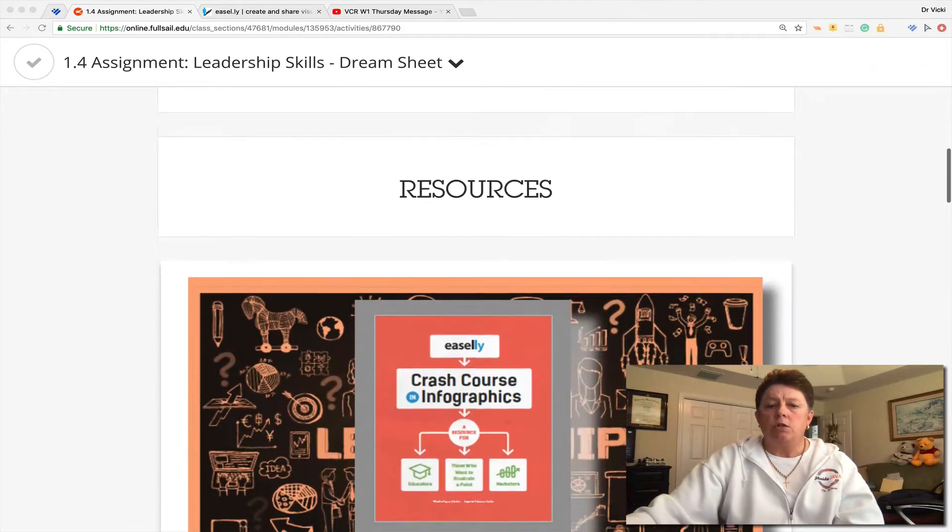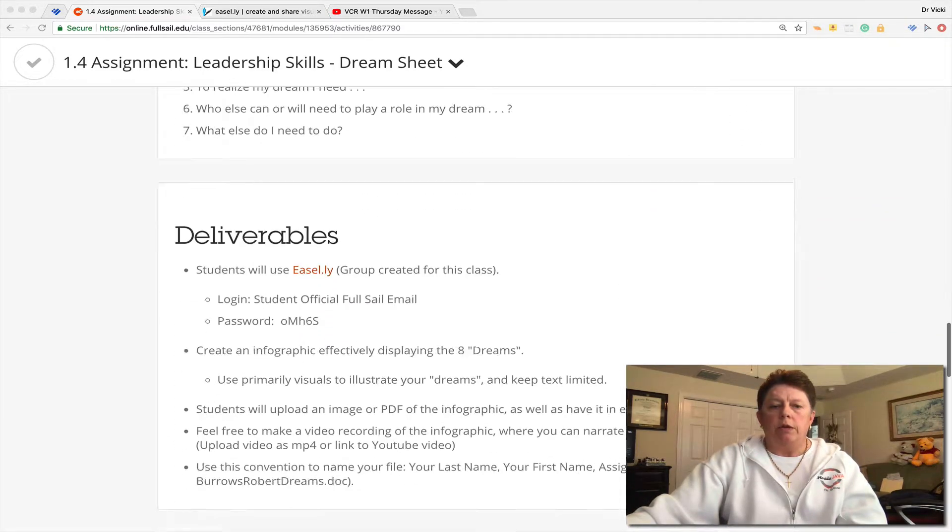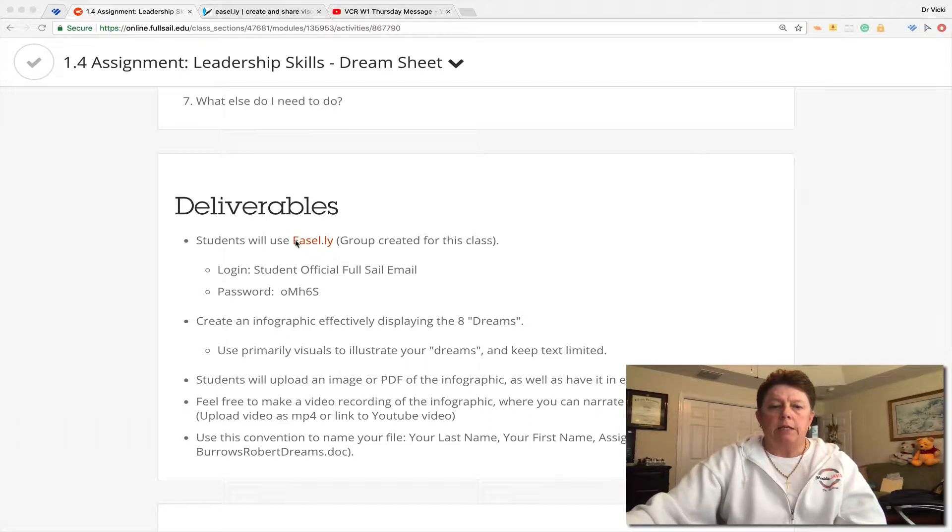It's a lot of fun. It's not hard. It's just detailed — a lot of steps to it. But I wanted to show you down here, there is a link to Easel.ly. This is where you will be creating your infographic, and there's a group created specifically for this class.